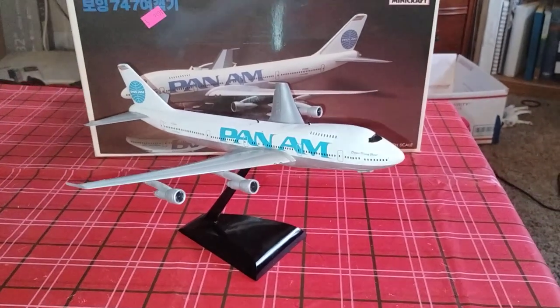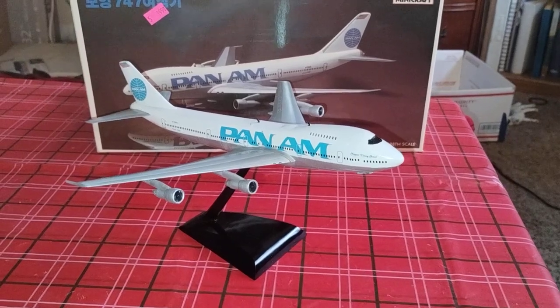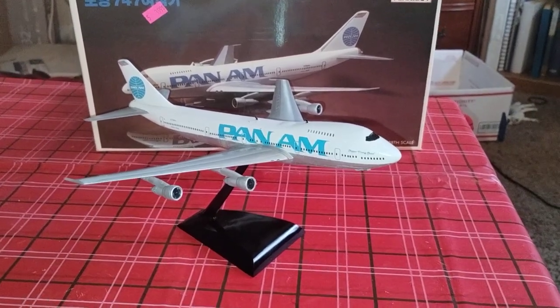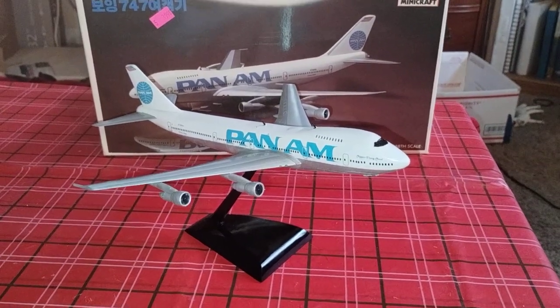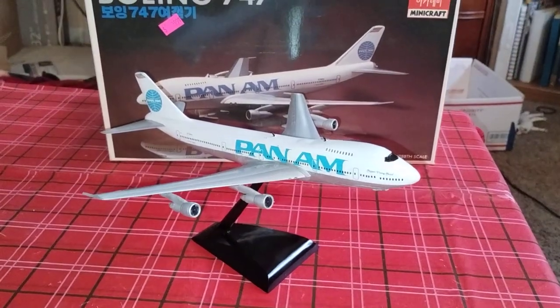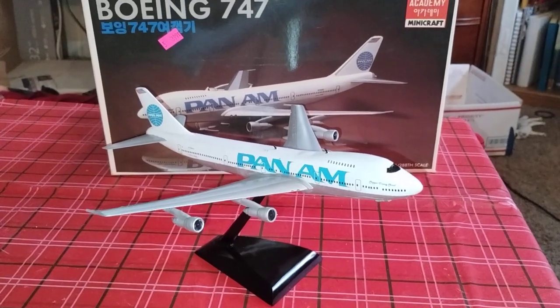Hey guys, what's going on? Good morning, this is Doug at Douglas's Model Garages Videos. Right now my shop cat licorice is doing whatever — just want to show you the completion build on the...